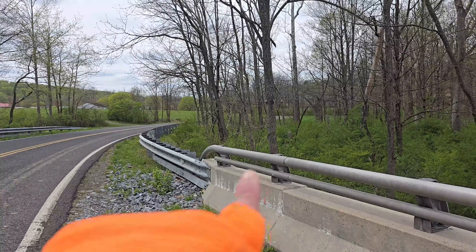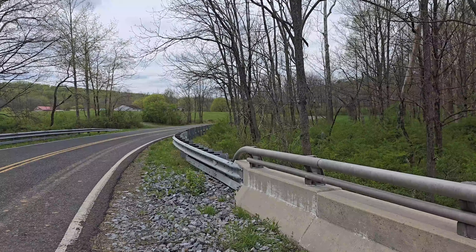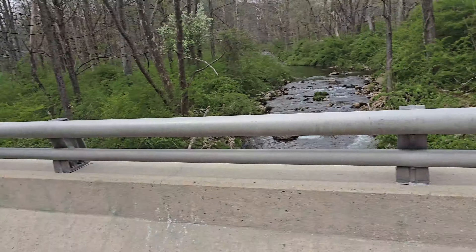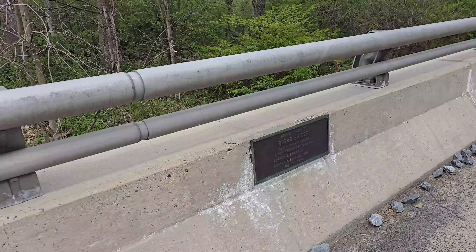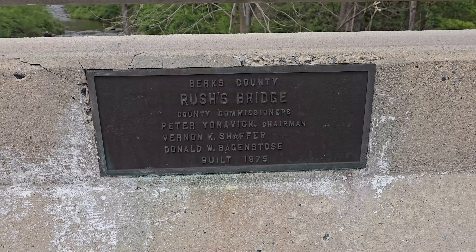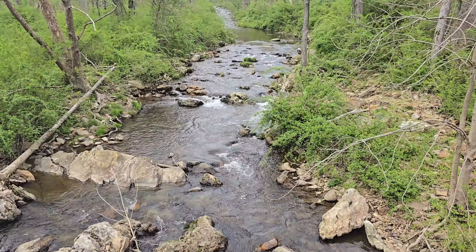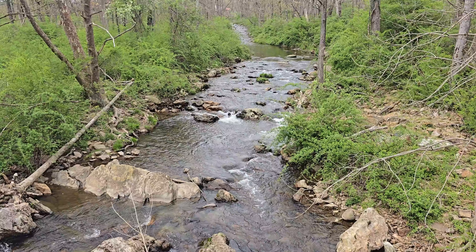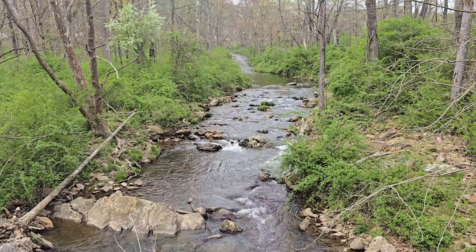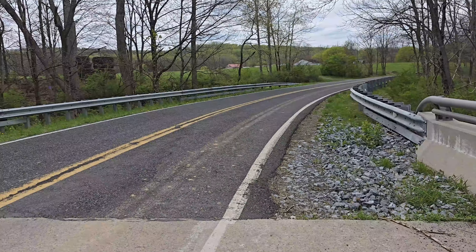So the next area we came to was literally a couple hundred feet from where we were just up there. We came down to what is known as Rush's Bridge, and this was built in 1975. I can remember as a kid when they were doing construction on this bridge and putting it in. This creek is known to the locals as the Forgedale Creek, but it is really the Northwest Branch of the Perkiomen Creek.